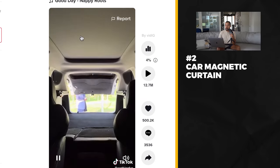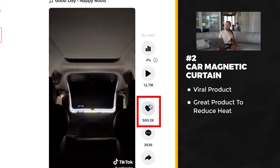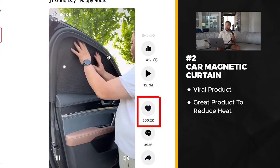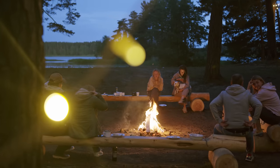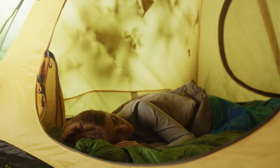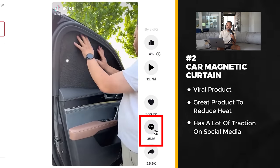Product number two is another product blowing up right now. It got posted six days ago and already has 12 million views and 500,000 likes. This video shows a car with little inserts you can put over all the windows. It's a great summer product — a lot of people love going camping and this creates that blackout effect you need when sleeping. If you live somewhere like Arizona, it also reduces heat in your car. The post has over 3,000 comments and 26,000 shares.